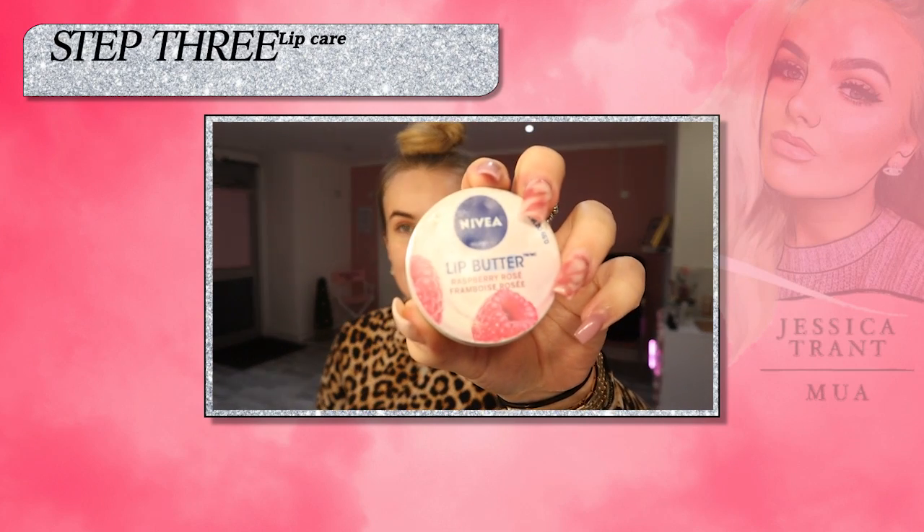Next I'm going to be going in with the Nivea lip butter, and this is the raspberry one. I'm just going to put it on my lips. Skincare wise I've not got it with me right now because it's at my house, but I have been loving the Ole Henriksen stuff.